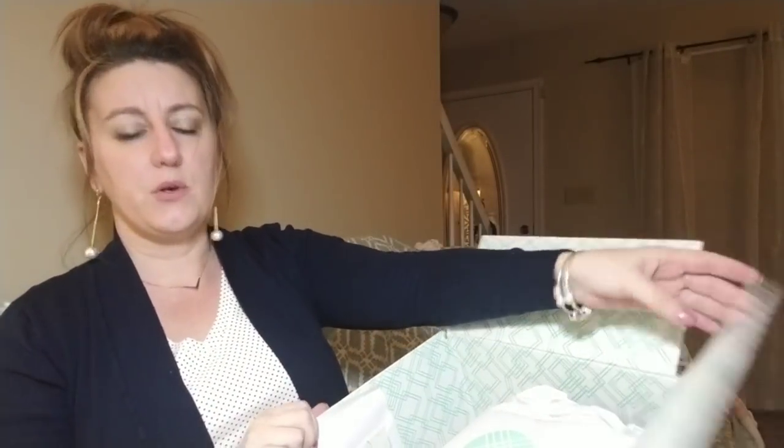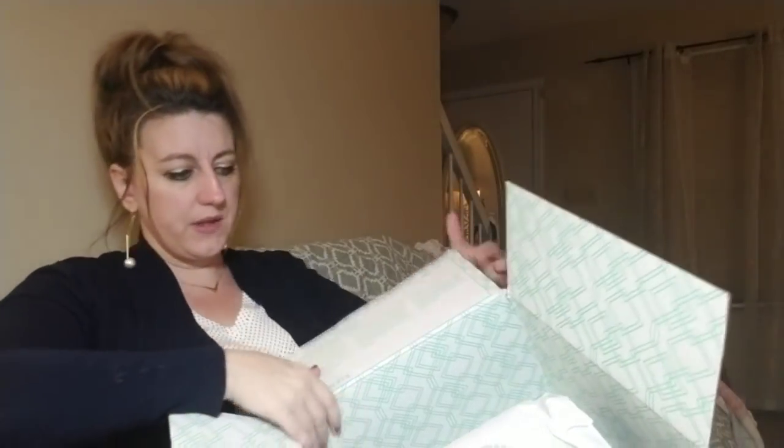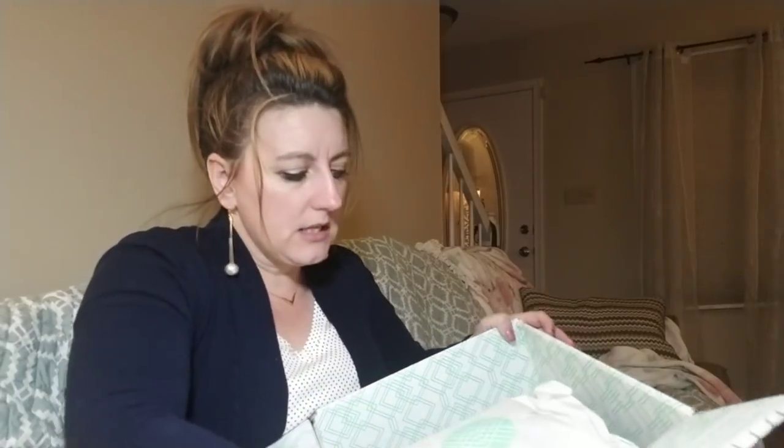They give you a return mailer, and here's what the inside of it looks like. It says 'Thanks for letting us style you' in the corner, and it has directions on what they want you to do.